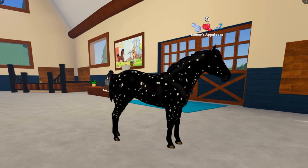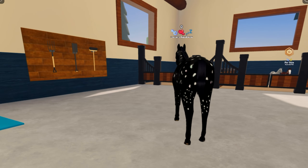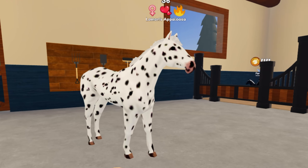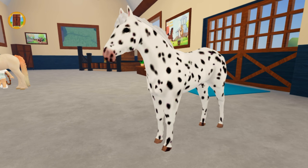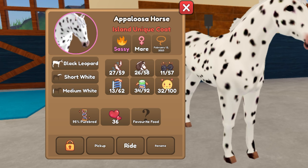As you may have already guessed, this breeding outcome requires the Black Snowflake coat — it can be on any breed — as well as the Black Leopard coat, which can also be on any breed. Both of these coats are naturally found on the Appaloosas.